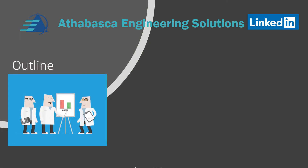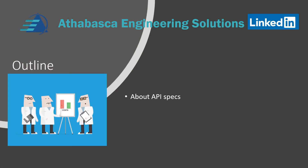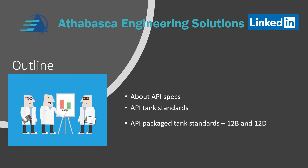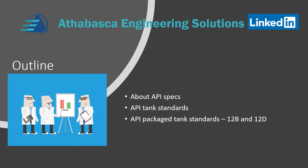Let's talk about the outline. First, we're going to talk about API specifications and the overall philosophy. We're going to talk about the API standards and packaged equipment standards. In this presentation, we'll focus on an overview of API 12B and 12D before we run out of time.